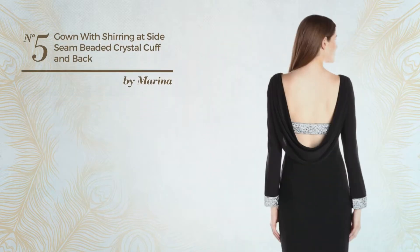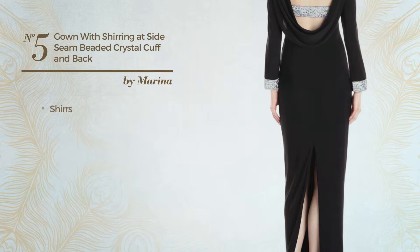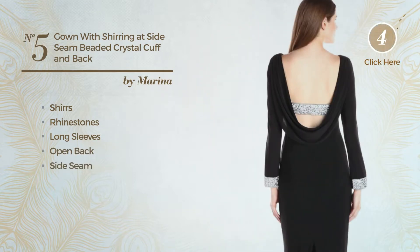Number five: a maxi length gown featuring a crystal look, styled with shirts, and decorated with rhinestones. This gown includes long sleeves, open back, side seam, and long hemline. Available in two other colors.